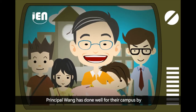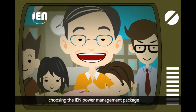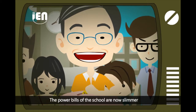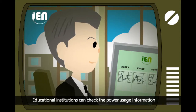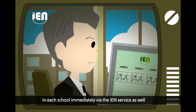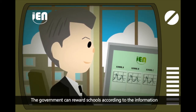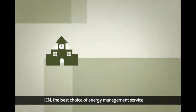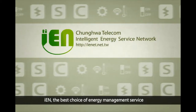Principal Wong has done well for his campus by choosing the IEN Power Management Package — the power bills of the school are now slimmer. Educational institutions can check power usage information in each school immediately via the IEN service, and the government can reward schools according to this information. IEN — the best choice of energy management service.